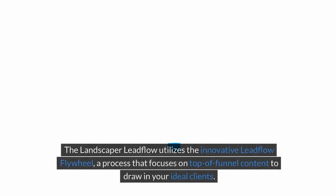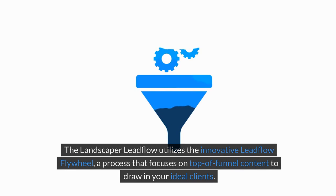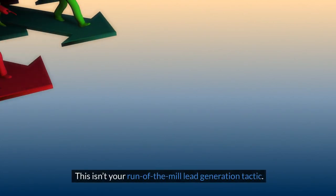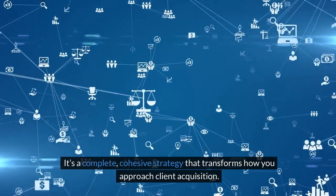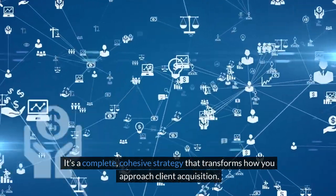The Landscaper Lead Flow utilizes the innovative Lead Flow Flywheel, a process that focuses on top-of-funnel content to draw in your ideal clients. This isn't your run-of-the-mill lead generation tactic — it's a complete, cohesive strategy that transforms how you approach client acquisition.